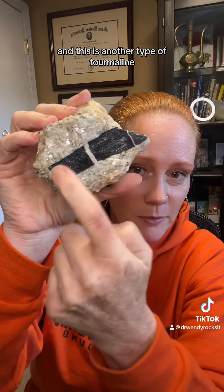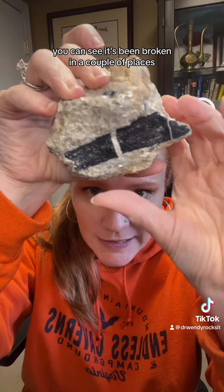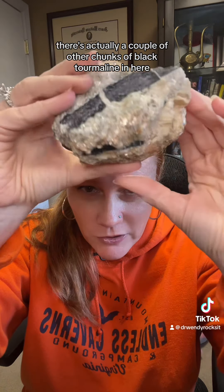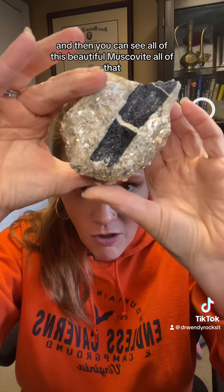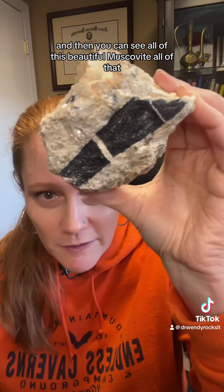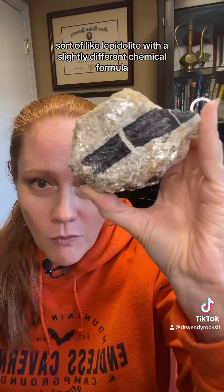This is another type of tourmaline — this is black tourmaline. You can see it's been broken in a couple of places. There are actually a couple of other chunks of black tourmaline in here. And then you can see all of this beautiful muscovite reflecting back at you. Muscovite is another type of mica, sort of like lepidolite with a slightly different chemical formula.